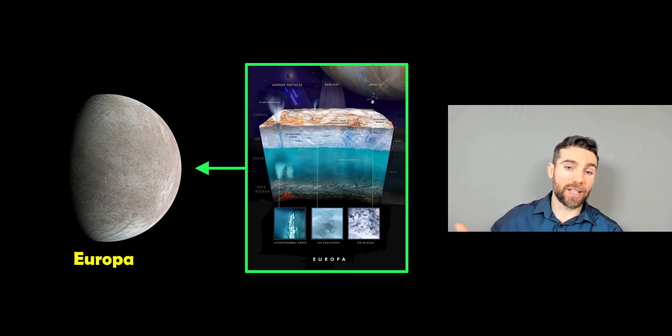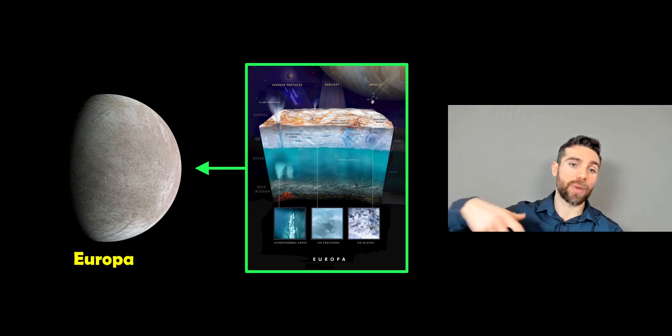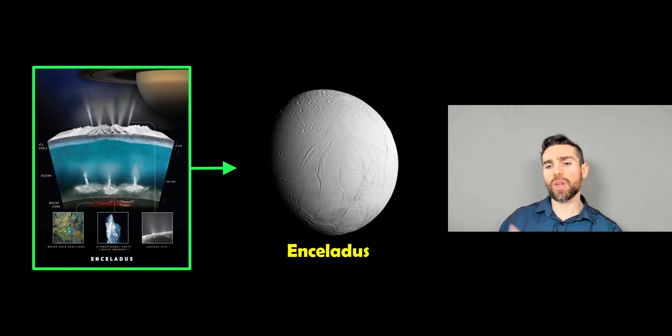This is how we would imagine these moons to be structured. You'd have that thick frozen ice shell surface, then a fairly deep ocean underneath that, warmed internally by a rocky core with some thermal vents at the bottom. The evidence includes plumes at the surface, where some of this material is making it out into space.